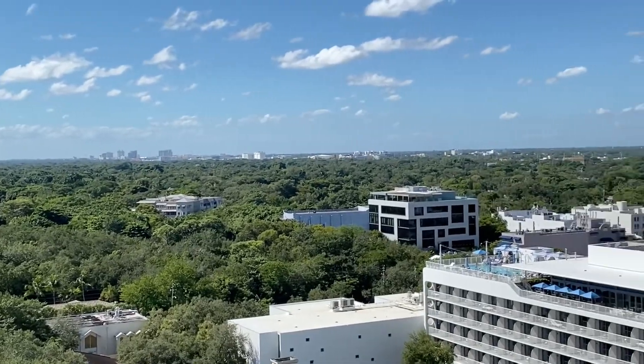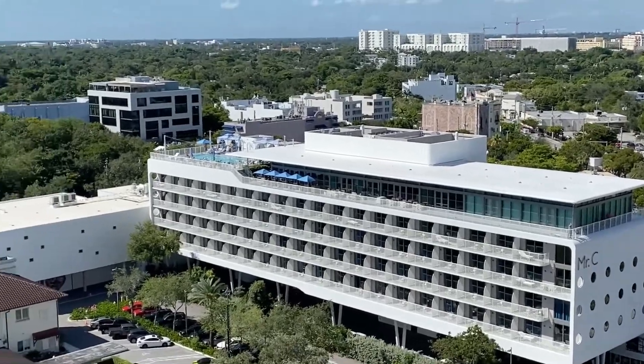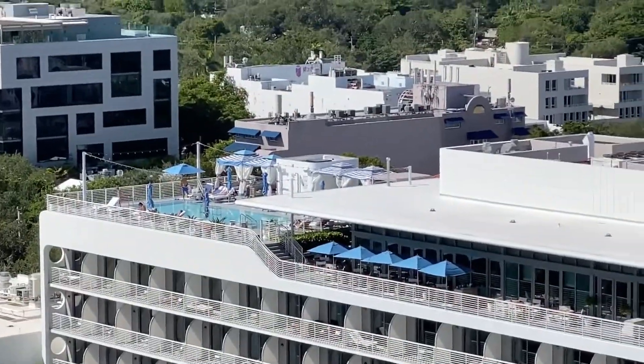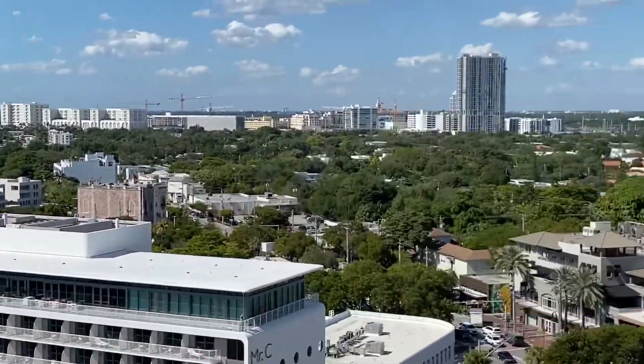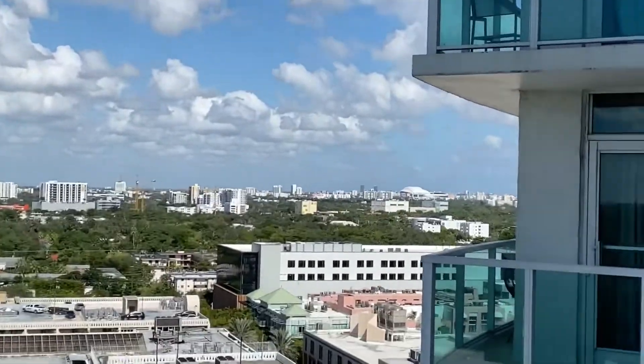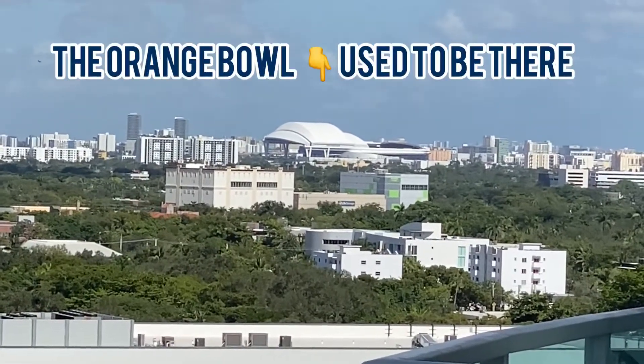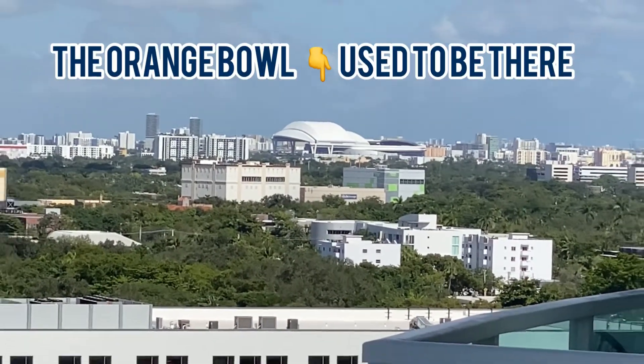Looking out over Miami — Coral Gables is right over there, straight out where the University of Miami is. Great pool over at that hotel. I'm actually not looking at downtown Miami; downtown Miami is behind me. But there is Marlins Park — that is where the Orange Bowl used to be, and that is where I'm headed today.